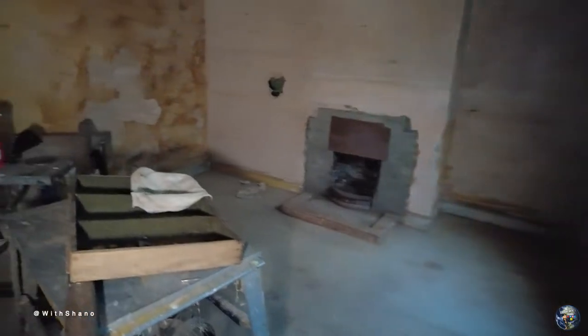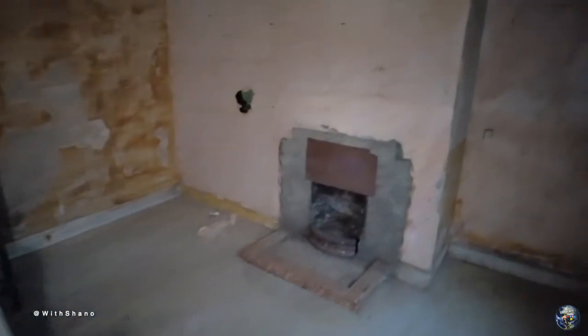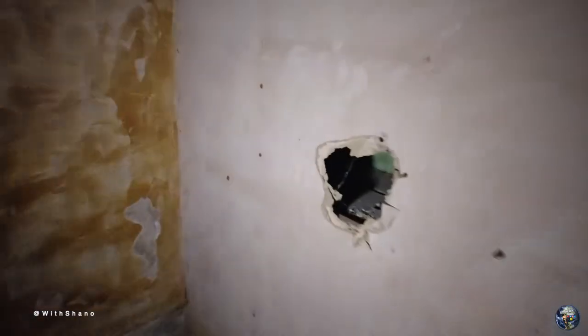We'll keep going this way into the front room. There's not a lot to see in here — I've already been around taking photos. There's a hole in here now. What's in there? Nothing. Oh yeah, this is what's in here guys.